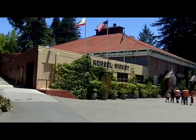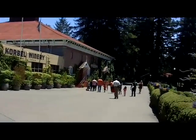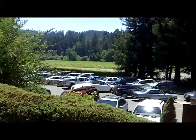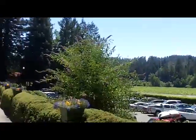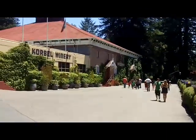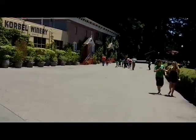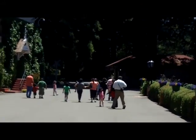This is the historic Korbel Winery, started 1882. There's the parking lot, and off there you can see some of their vineyards. All these great redwood trees are out in the Redwood Empire as they call it. That little building off in the distance is where you can arrange for tours. They do a whole bunch of great tours here.